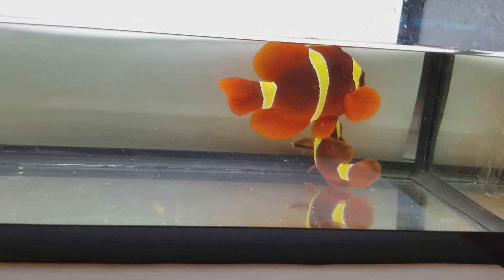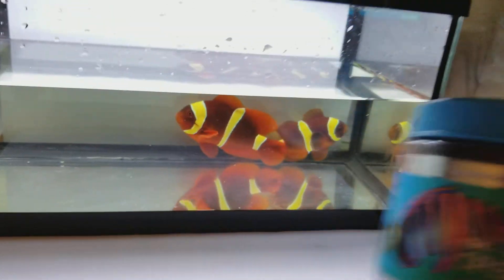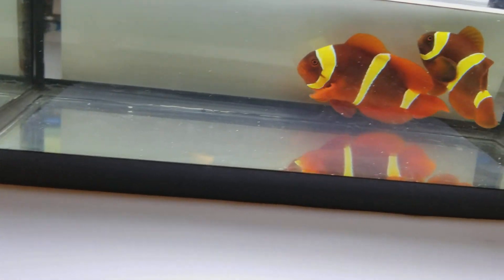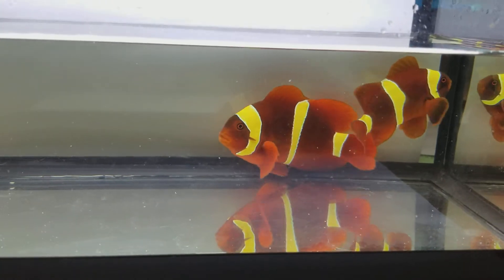Both are aggressively eating, eating pellets as well. To sell these fish, I'll include the spectrum pellets I offer for free — a 125-gram size container. And that's just a tiny way of saying thank you very much for your purchase. I do appreciate it.